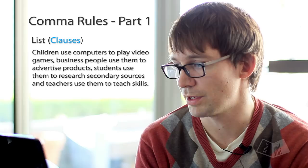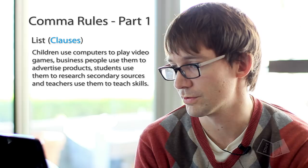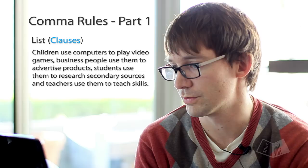And in a list of clauses: 'Children use computers to play video games, business people use them to advertise products, students use them to research secondary sources, and teachers use them to teach basic skills.' Okay, so that's rule number one.